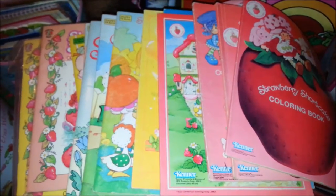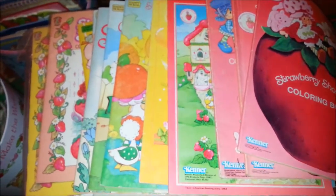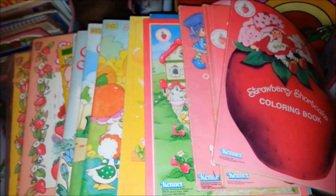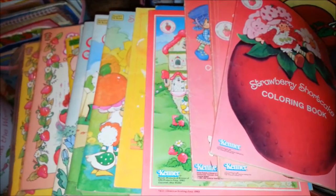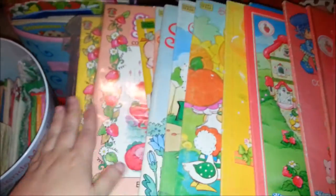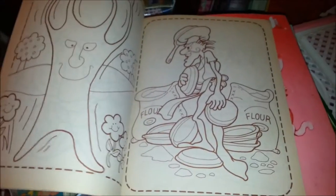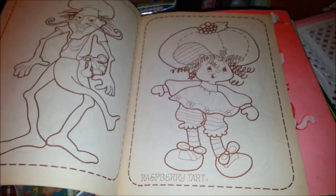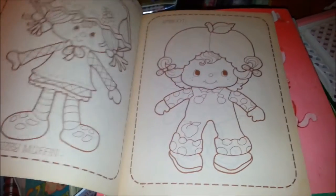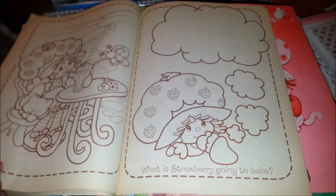Hey toy addicts, this is Jodi. I was thinking I have not done a Strawberry Shortcake room video in a while, and one of the ones I really wanted to do was coloring books. You can see I've got quite the pile here, so this might be kind of a long one. I'm gonna show you each book and a couple of pages from each book.